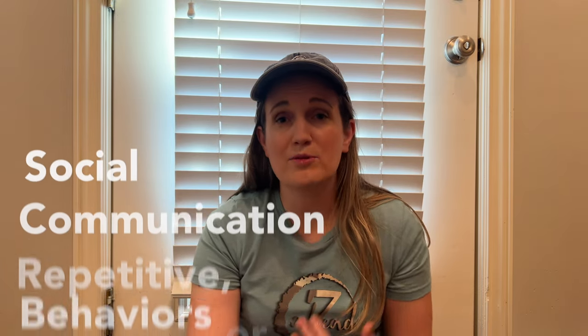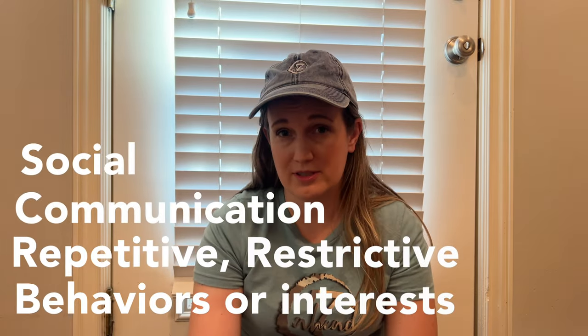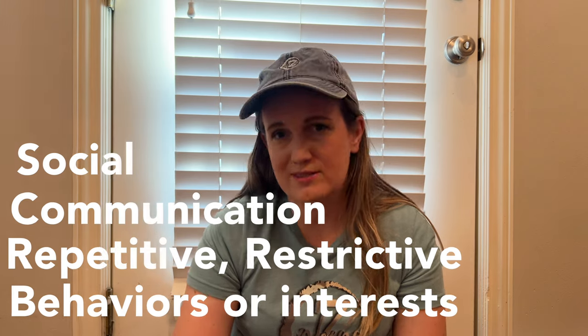Some of these signs both of my children have, and some of them just one has. Remember, your child must have a deficit in three areas to even consider that they're autistic. These areas are social, communication, and repetitive or restrictive behaviors or interests. You must have deficits in all three of these for it to be autism.